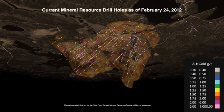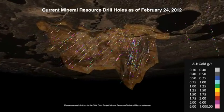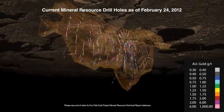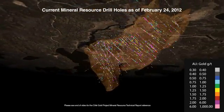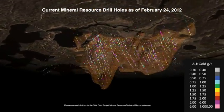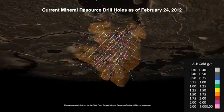Here you can see the 5 meter drill hole composites used in the February 24, 2012 resource estimate. The estimate incorporated data up to mid-December 2011, based on sample assays from 132 holes representing 65 kilometers of drilling.